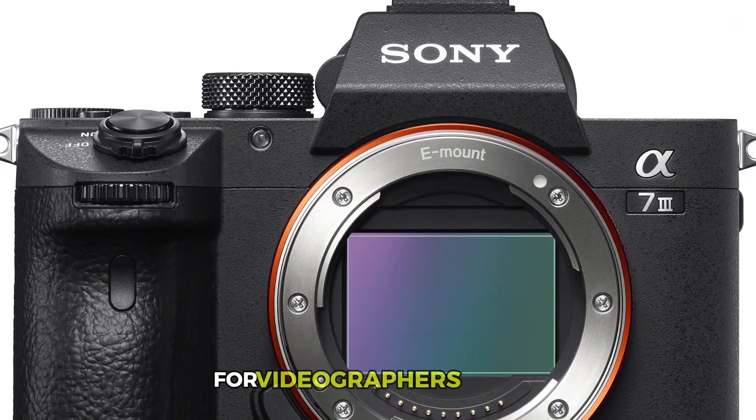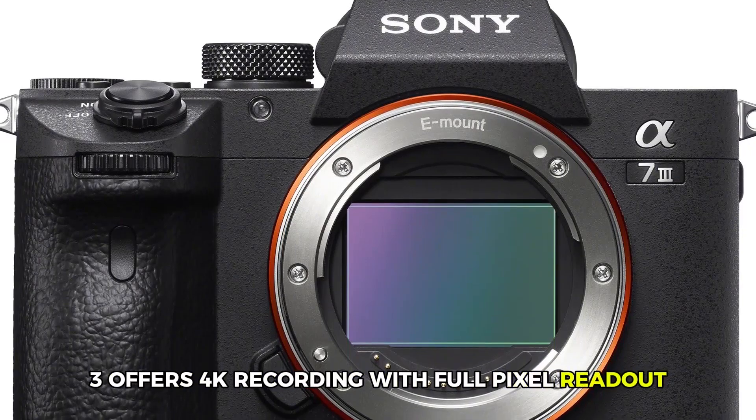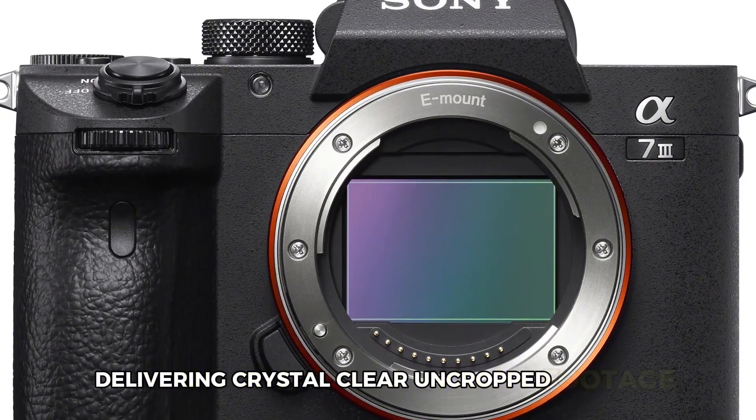For videographers, the A7 III offers 4K recording with full-pixel readout and no pixel binning, delivering crystal-clear uncropped footage.